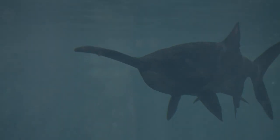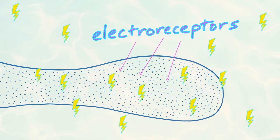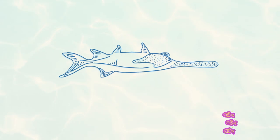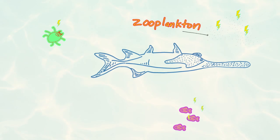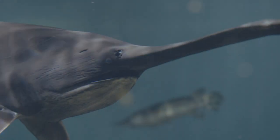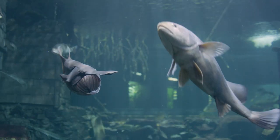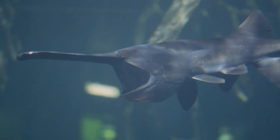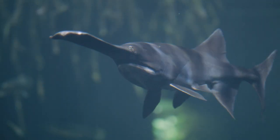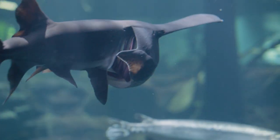When a paddlefish is on a hunt for a meal, it uses its paddle like an antenna. The paddle is full of tiny little receptors that can pick up small electrical currents — from small fish, tiny insects, even zooplankton, which are microscopic organisms in the water. Once they locate some bite-sized snacks, the real show begins. With one giant gulp, they scoop up their food. Using structures called gill rakers in the back of their throat, like a pasta strainer, they can filter out all the water and swallow the food down. Now I understand what Dr. Bernie was saying — that makes them filter feeders.